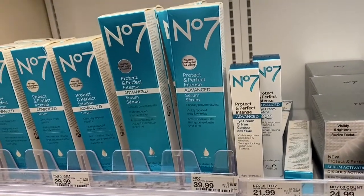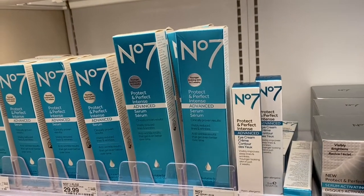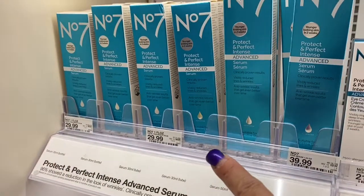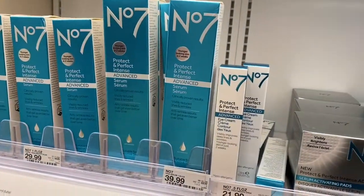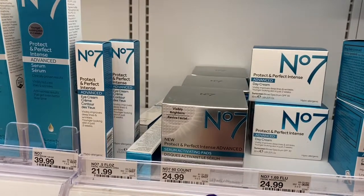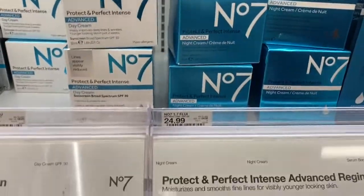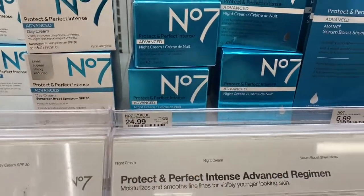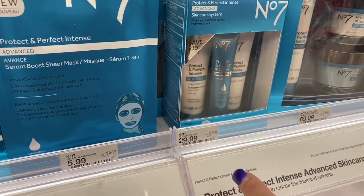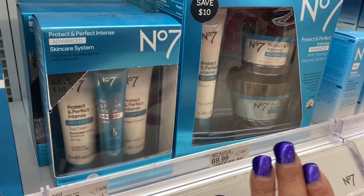Now I think I'm starting to get the hang of this. This color here is Protect Perfect and Intense Advanced Formula. This is $29.99, and then you have the sizes here, and then the eye cream for $21.99. This is the day cream — visibly brightens — $24.99. The night cream is $24.99. So this set here is $2 less. Then you have the mask for $5.99, the starter three for $29.99, and then the set is $69.99 — so this is a little bit less money than the other ones.